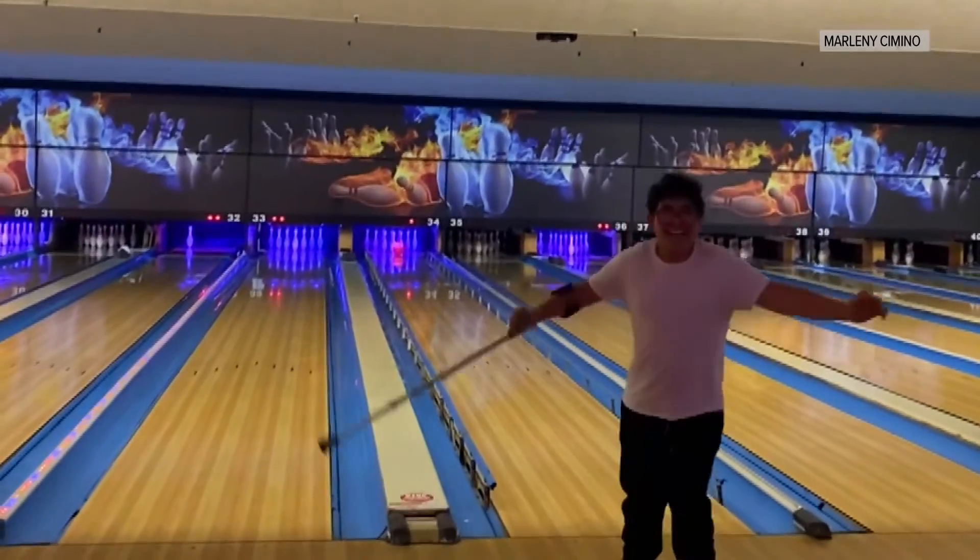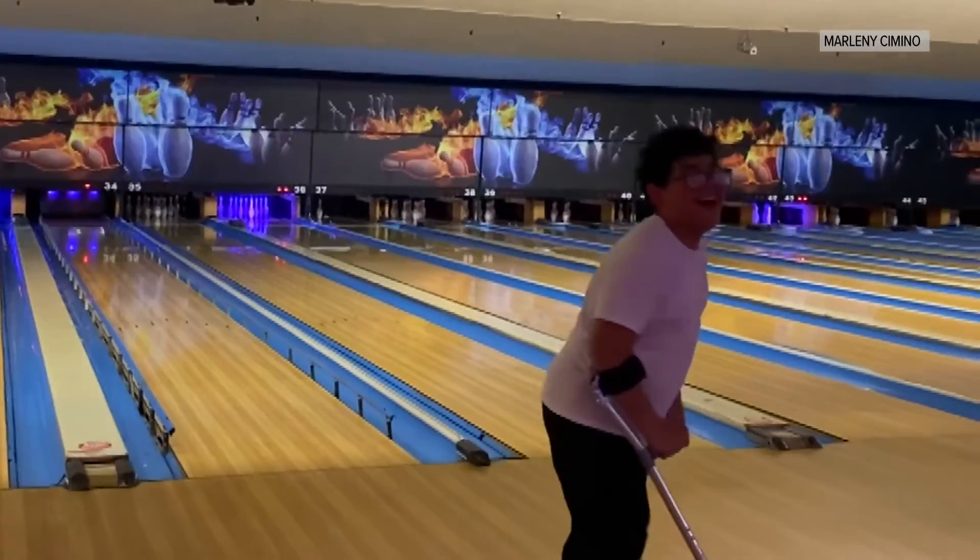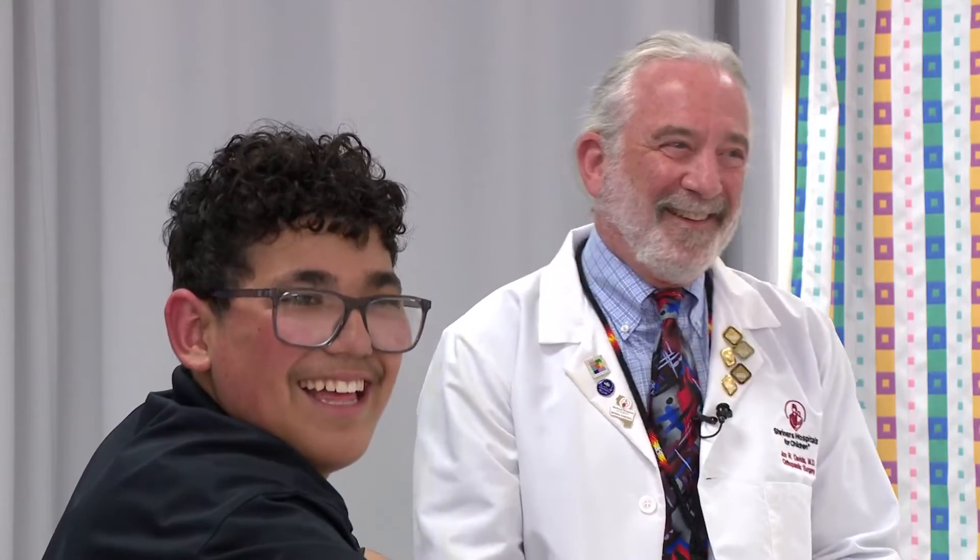Upping their game, so Michael can up his. They told him what he could now do and achieve. The kid with the nice smile now also has a nice stride. The Sacramento Motion Lab is one of 14 such facilities at Shriners Children's Hospitals around the country. Dr. Davids believes that one day motion analysis may be done at home using a smartphone to record how a child walks.